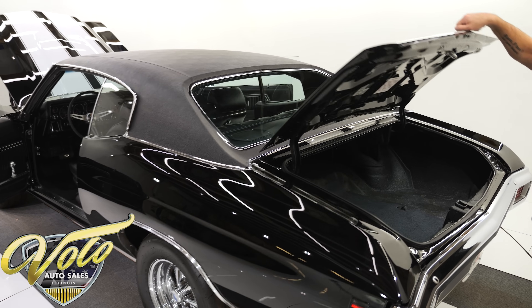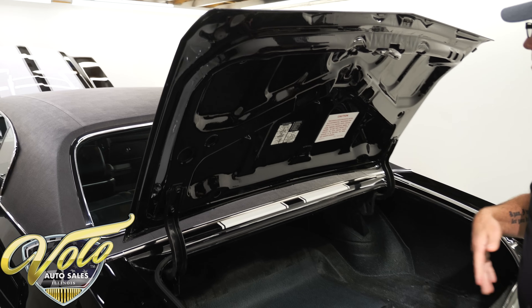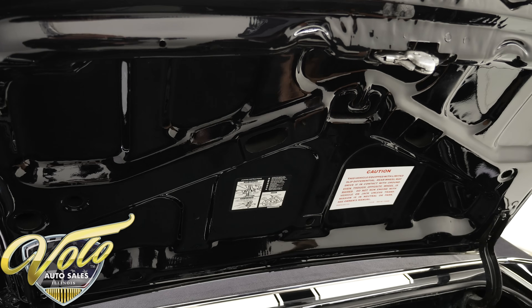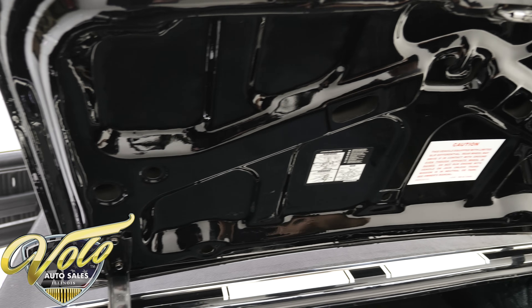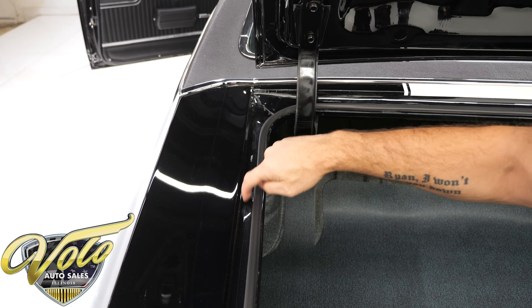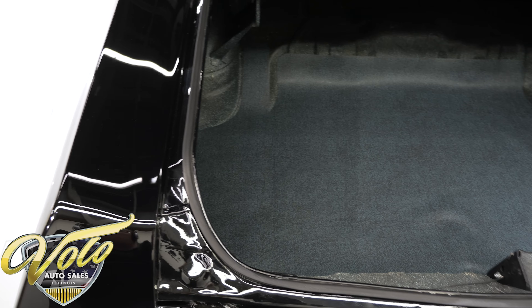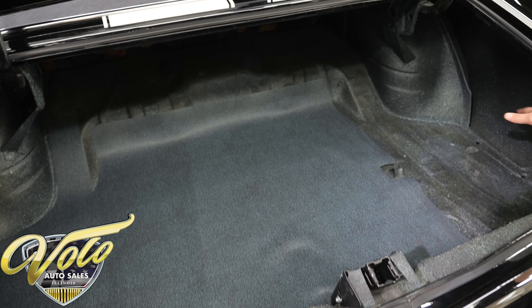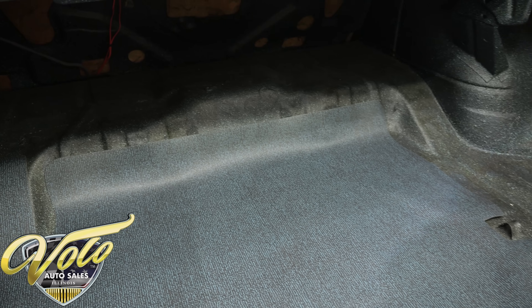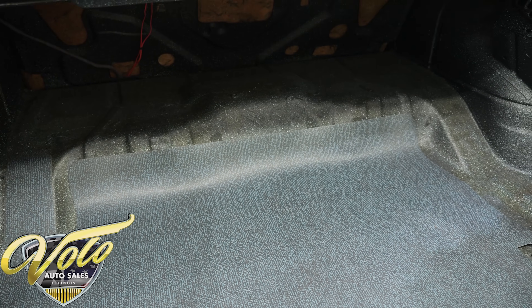Let's look inside the trunk: beautiful, slick black paint. They put the decals back on. Original weather strips, original spot welds and seams — the original numbers are still in here. All original quarter panels, new weather strip, clean trunk compartment, all original metal, spatter painted nicely, and it has a new mat.